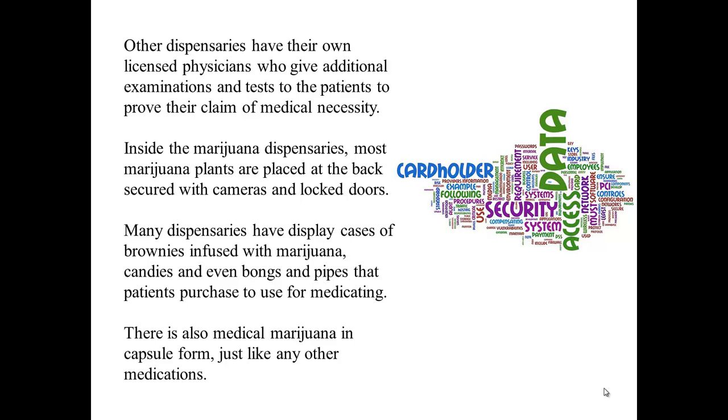Inside the marijuana dispensaries, most marijuana plants are placed in back-secured areas with cameras and locked doors. Many dispensaries have display cases of brownies infused with marijuana, candies, and even bongs and pipes that patients purchase to use for medicating. There is also medical marijuana in capsule form, just like any other medications.